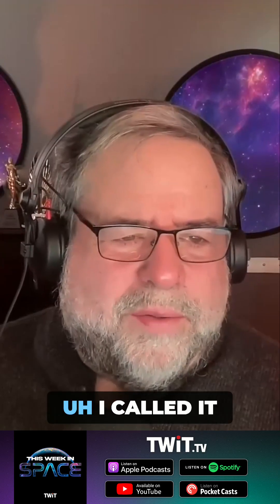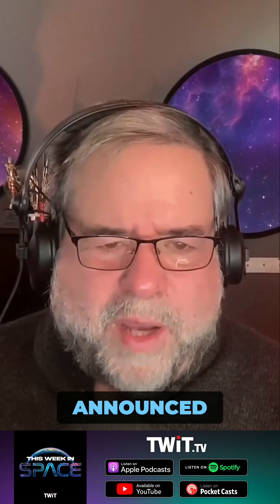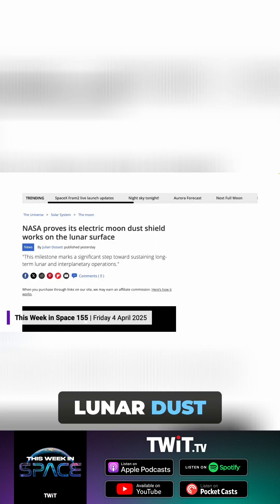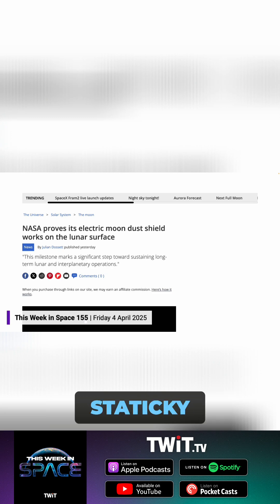I thought this was kind of cool. I called it 'scat lunar dust.' NASA just announced it was Firefly Aerospace's lander Blue Ghost set up an experiment using electricity, or electrostatics, to repel lunar dust, which had been talked about a lot because lunar dust is highly staticky, which is one of the problems.